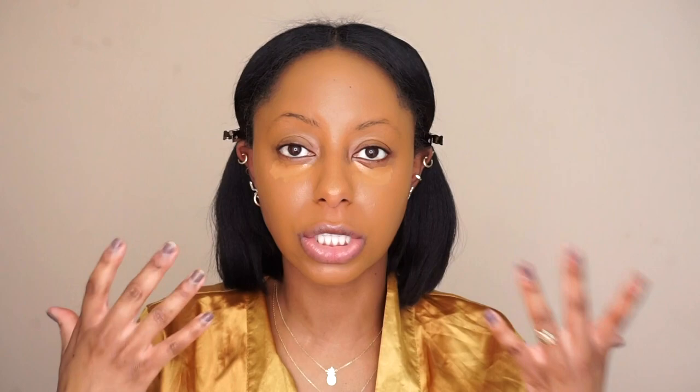Now it's on to concealer. I'm going to use the Too Faced Born This Way Multi-Sculpting Concealer — you guys have seen me use this a million times because it's my favorite. I'm going to go in with chestnut first to cover up any darkness under the eye. I'll let this dry down a little bit and then blend it out.